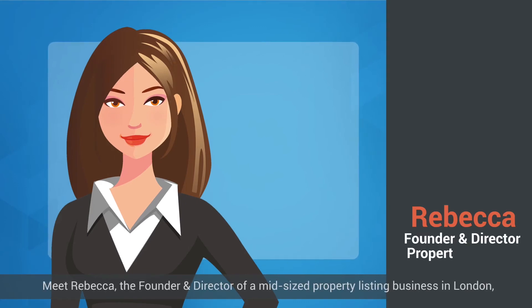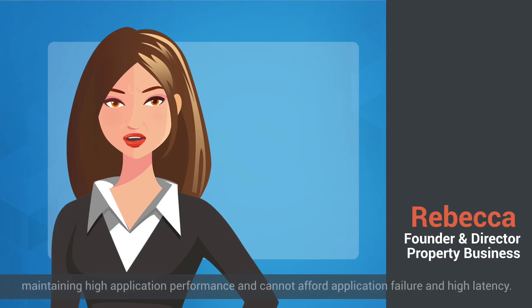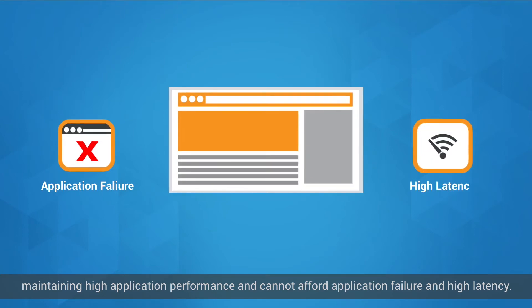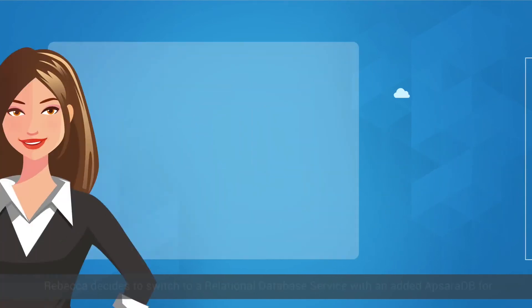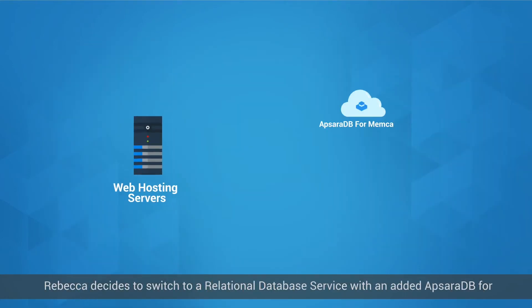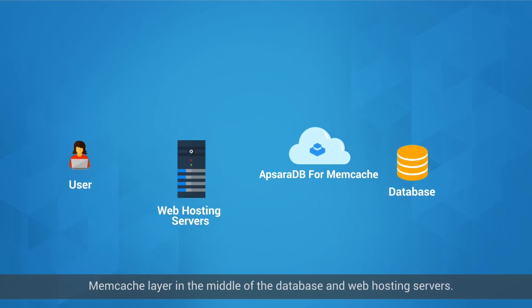Meet Rebecca, the founder and director of a mid-size property listing business in London, which is continually growing. She is worried about maintaining high application performance and cannot afford application failure and high latency. Her single-instance database design is not sufficient to meet the high volume of IO requests. Rebecca decides to switch to a relational database service with an added ApsaraDB for Memcache layer in the middle of the database and web hosting servers.